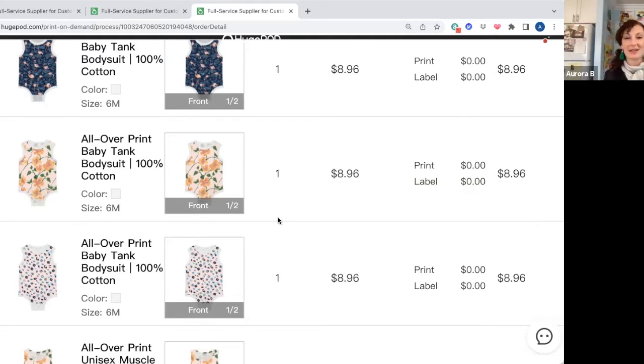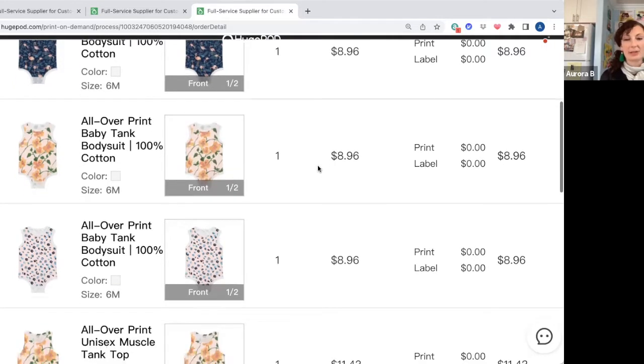After doing the complete order, they contacted me and said, sorry, they were having problems with the printer. They offered to cancel, which is really nice. I didn't want to cancel, but I had to wait about a month for these. So if you are in a rush, this might not be the best site to use, but it's good to keep in mind.